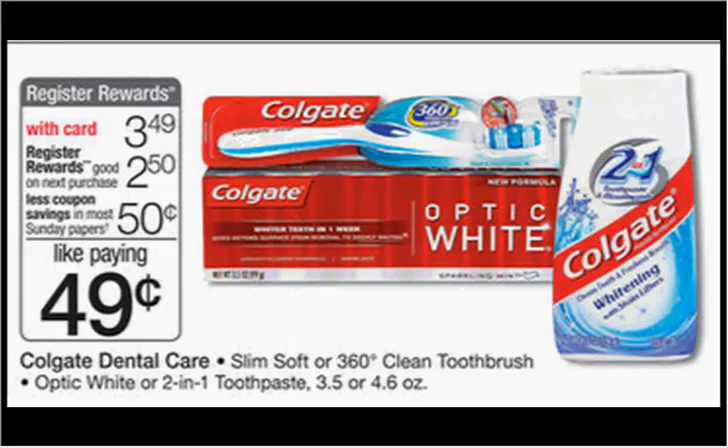The Colgate Slim Soft or 360 Clean Toothbrush, or the Colgate Optic White or 2-in-1 Toothpaste, is on sale for $3.49. When you buy one, you'll get $2.50 back as a register reward. There's a $0.50 off coupon for the toothpaste or toothbrush in your Smart Source newspaper insert of November 23rd. That means you'll pay $2.99 out of pocket and get $2.50 back — it's a $0.49 moneymaker.